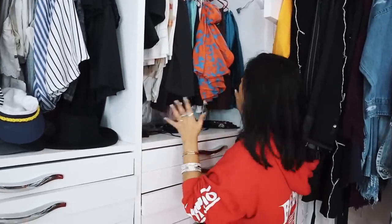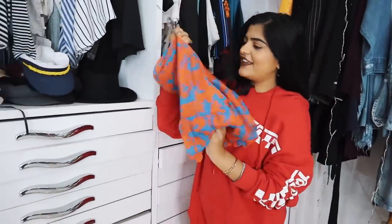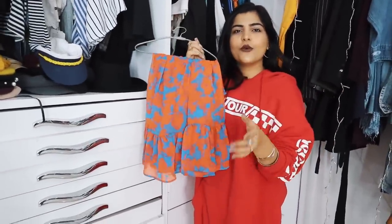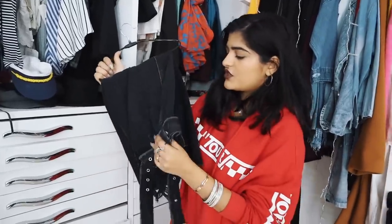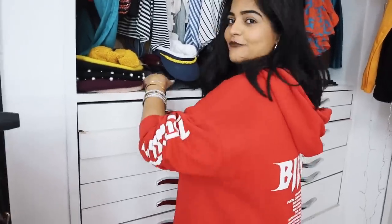This skirt is from HnM and I really love the color — it's very flowy. I wore this in Goa so it's actually my favorite skirt. I got this one from Zara; the reason I like it is because it's really simple but has a certain edge to it. We have a lot of drawers here and I'm going to show you guys each one quickly.